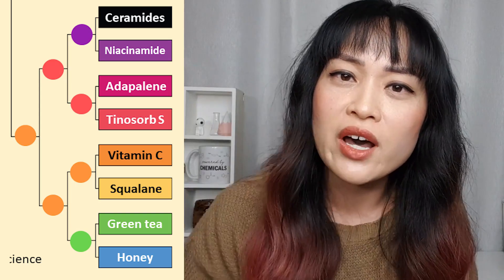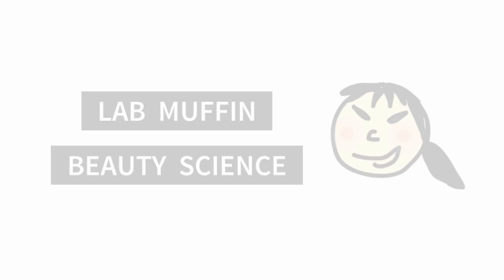The person who designed it did not design it well — she did not think it through. It's Michelle from Lab Muffin Beauty Science, chemistry PhD and obsessive skincare ingredients checker.